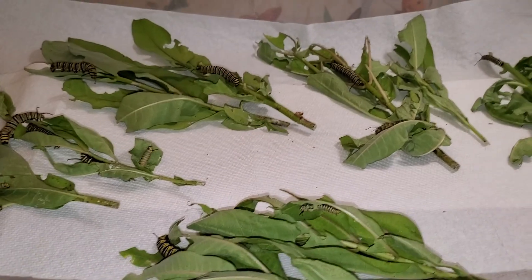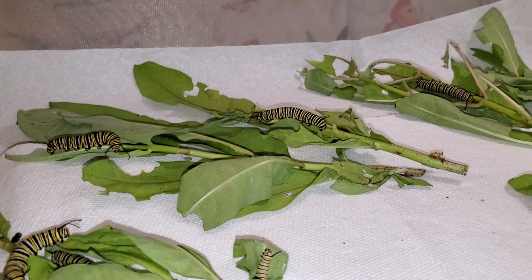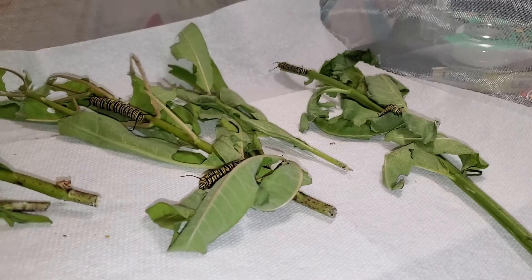This is the enclosure that I'm calling the infected enclosure because it had the caterpillars that looked really sick and died. We lost two caterpillars from this enclosure.